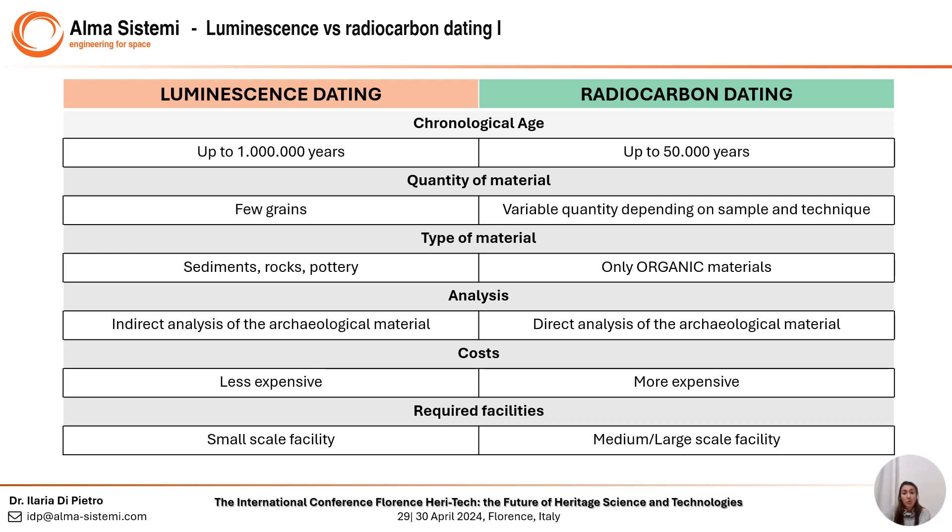While radiocarbon uses a variable quantity of material depending on the type of samples, works on organic content only, analyzes directly the archaeological material, is more expensive, and requires a larger scale facility.